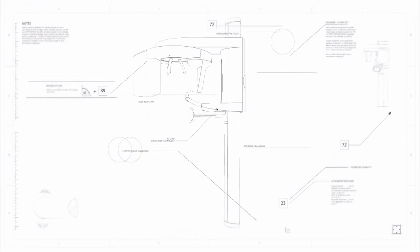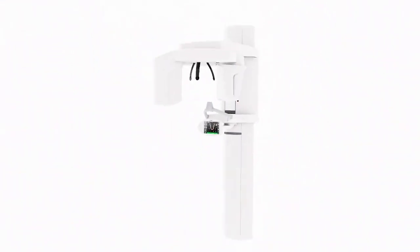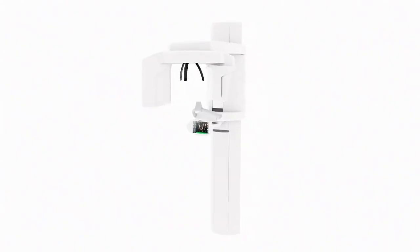As world leaders in innovation, we are constantly investing in the future of modern dentistry. Our goal: the perfect and complete x-ray solution for your practice. Comfort and safety for your patients. This is why we have developed Orthophos SL.